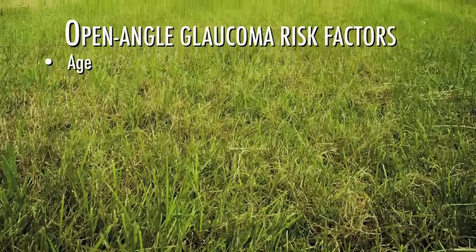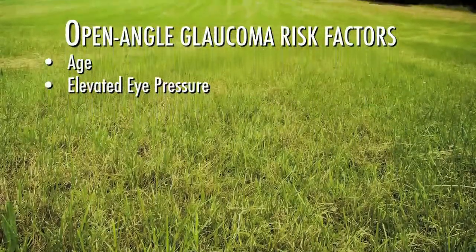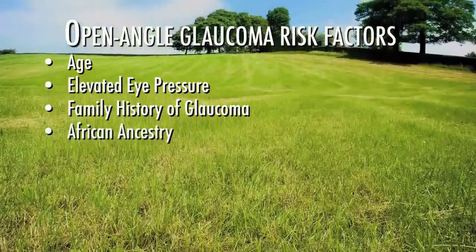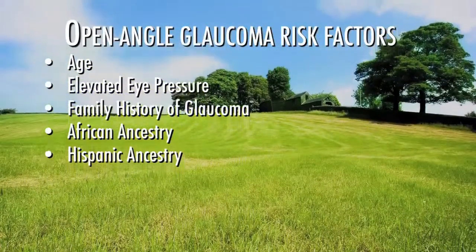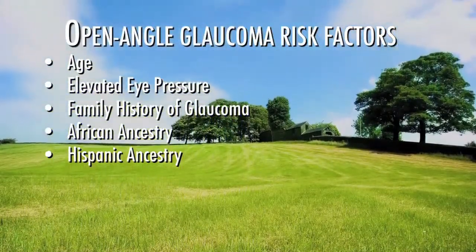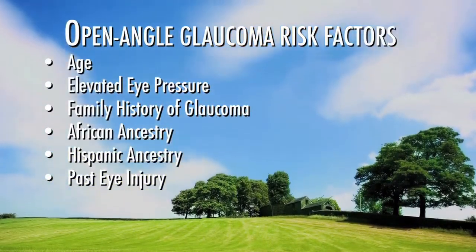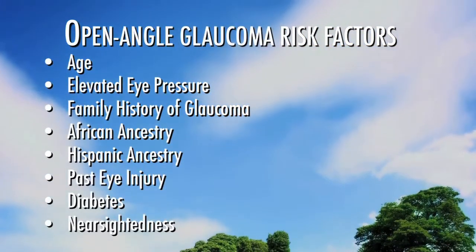Glaucoma is more common as we grow older. People with elevated eye pressure are at increased risk. Glaucoma also can run in families. People of African and Hispanic ancestry are at increased risk for developing open-angle glaucoma and are more likely to go blind from it. Those who have suffered an eye injury in the past are also at increased risk, as are diabetics and people who are nearsighted.